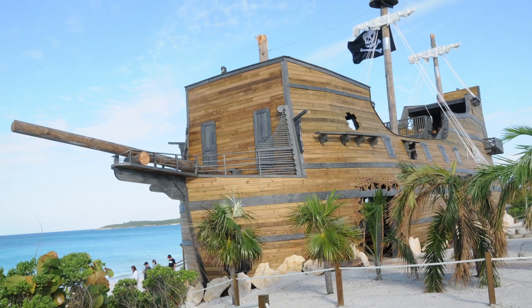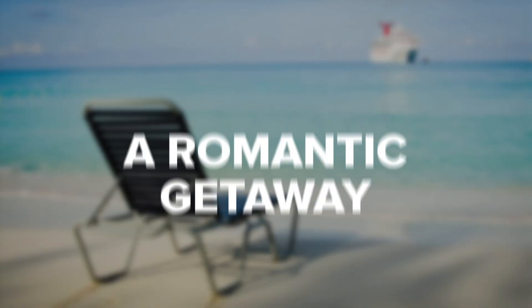Half Moon Cay has a lagoon aquapark with an island-themed action fun area. Take your kids here to enjoy being sprayed with water from the pirate ship's cannons. They can enjoy getting on the shark, dolphin, whale, and octopus-shaped water toys. There's also a fully equipped playground nearby. Carry small beach toys like a sand bucket and shovel for the kids to make sand castles.